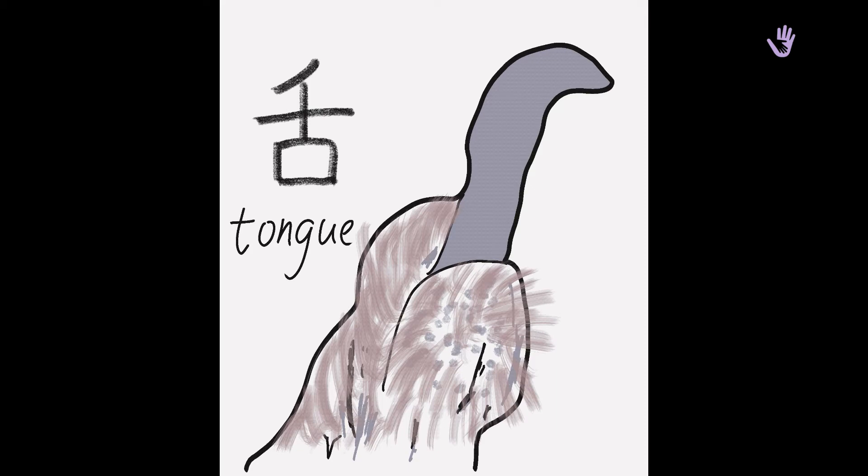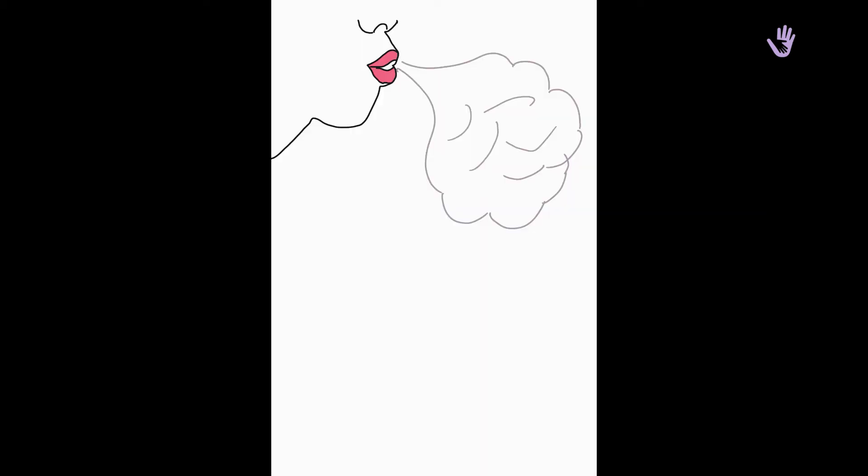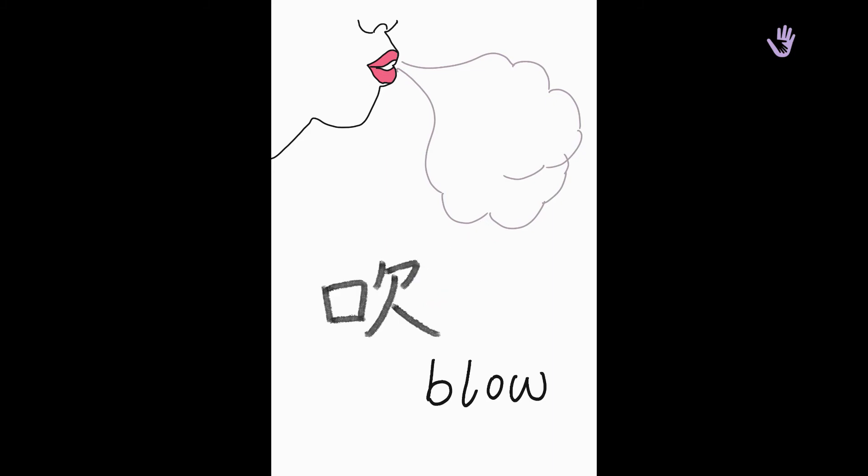The second word is 吹, which means blow. Let's watch this cartoon to see how it comes. Wow, do you see it? Please repeat: 吹, 吹, blow.